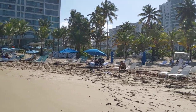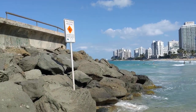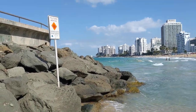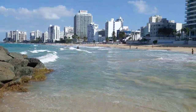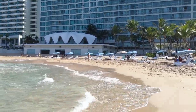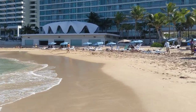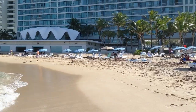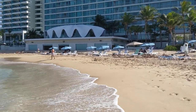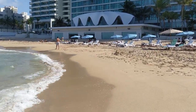Here we are in Condado Beach, starting at the Condado Vanderbilt. You'll see this rock formation with the walkway. I'm going to do a walking tour of the beach so you can see what it's like if you're planning a trip and looking at staying in Condado.